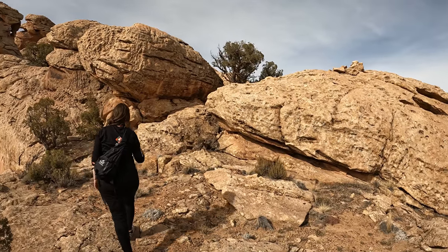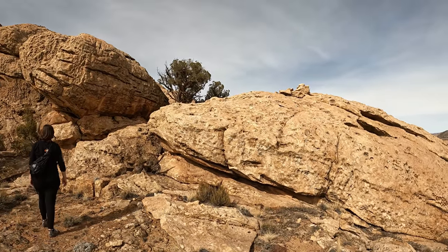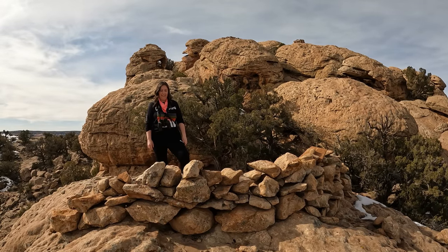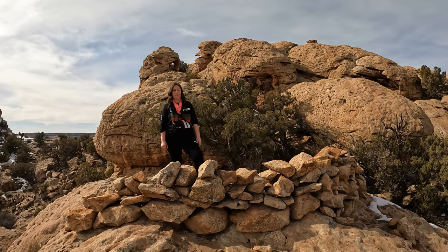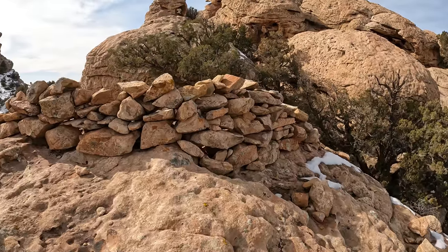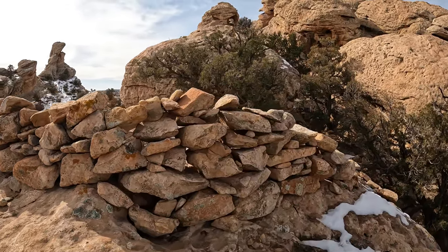Okay, so we are on top here. I see some ruins right there. What do we think it is? A hunting blind? I think it was an ice cream stand — or a snow cone. It's hard to know for sure.